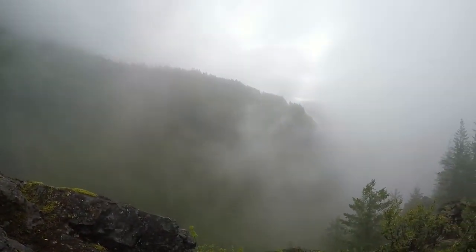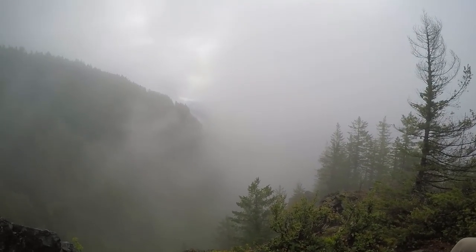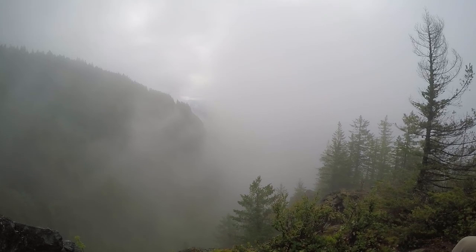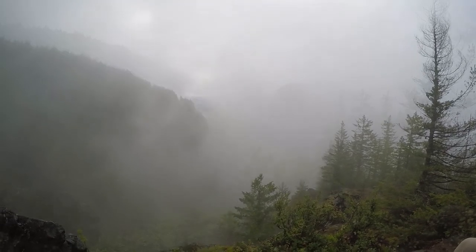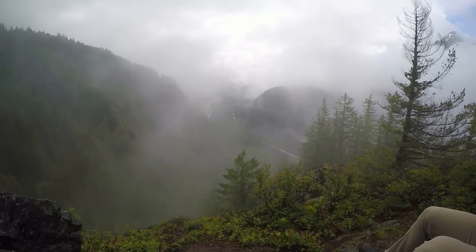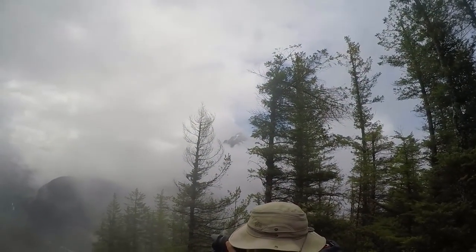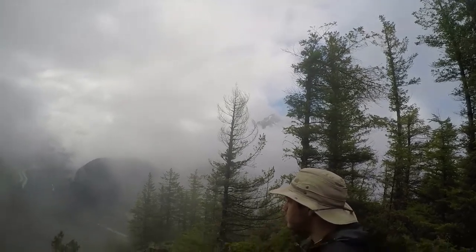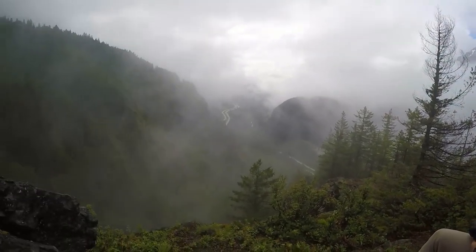But this is the view. We're going to eat something, maybe wait it out and see if we can get some of these clouds to go away. It's starting to clear up — you can see the highway at the bottom. You can see a mountain a little bit right there. Wow, that really cleared up.